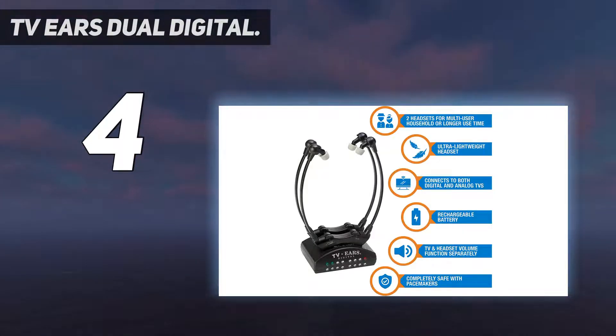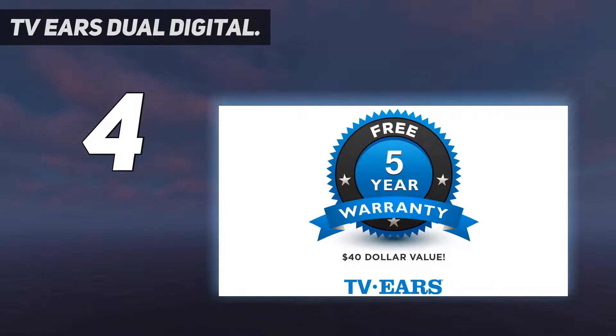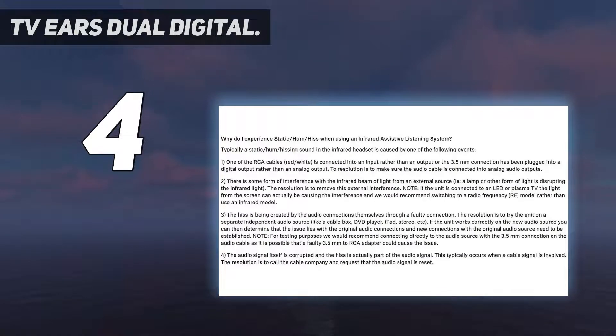However, while the under-chin style can come in handy for people with glasses or hearing aids, the front positioning can feel a bit awkward.